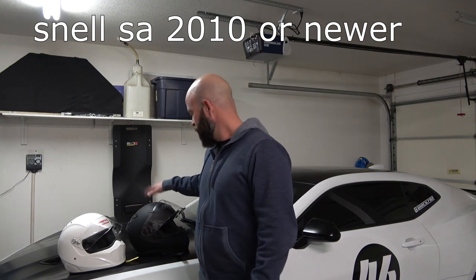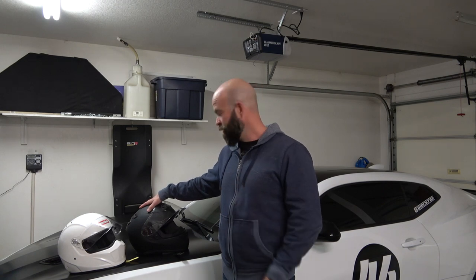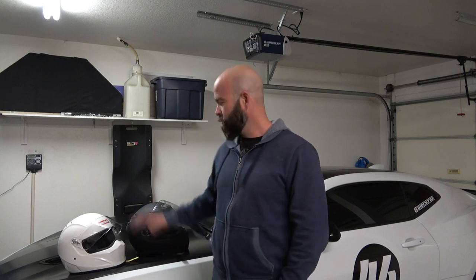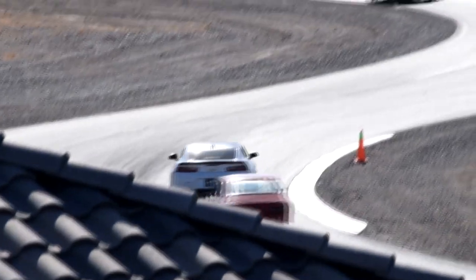So I immediately looked on the back of the Shoei and it said Snell, but I knew it didn't say Snell SA. I just figured I'd give it a shot — maybe they wouldn't care so much. When I got there, they inspected the car, asked to see the helmet, and said right away: this is a motorcycle helmet, it's not acceptable. Luckily, I was able to find other arrangements and was still able to do the track day.